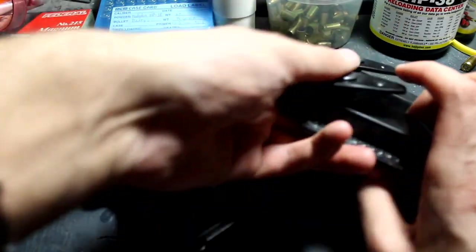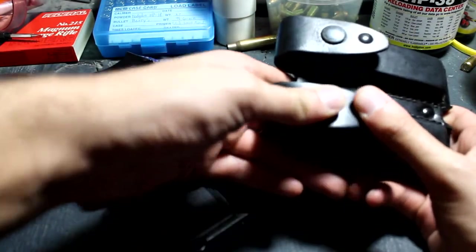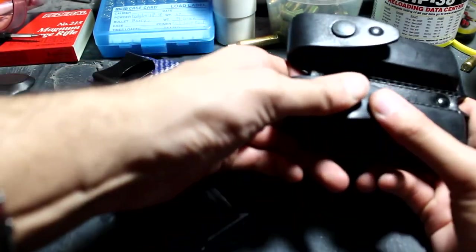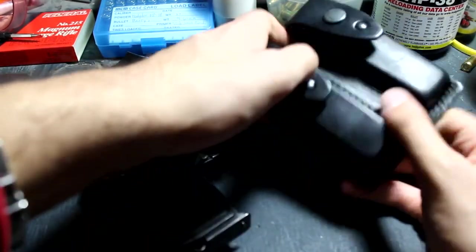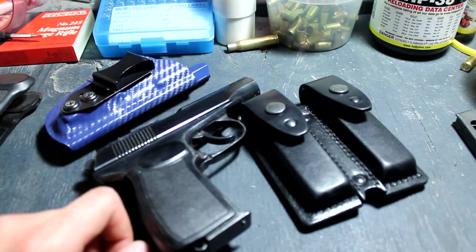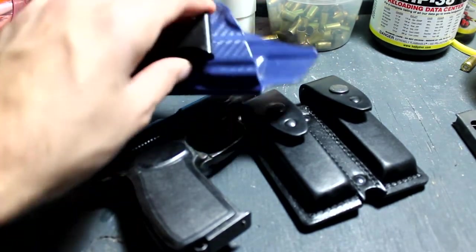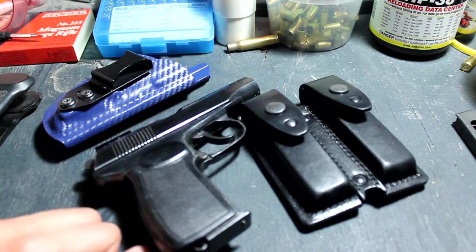For the CZ P10C — the suppressor-ready model — I plan on making that my next carry gun whenever it actually comes in. It's supposed to be shipping at the end of the month and I'll have enough funds to pick it up. Hopefully that comes around and I can get some magazines for that. I'll probably get a Vedder Holsters Light Tuck for it as well because I really do enjoy this holster and wouldn't mind having it for the P10C.